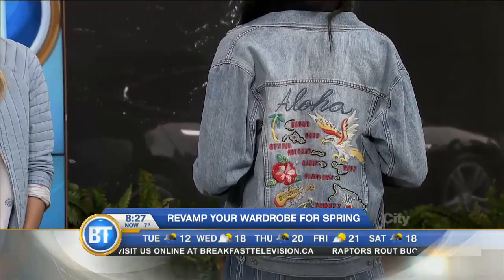For more information, visit stylemogul.com and breakfasttelevision.ca for a link to all these fresh spring trends. You all look fantastic. We'll be back with more BT right after this.